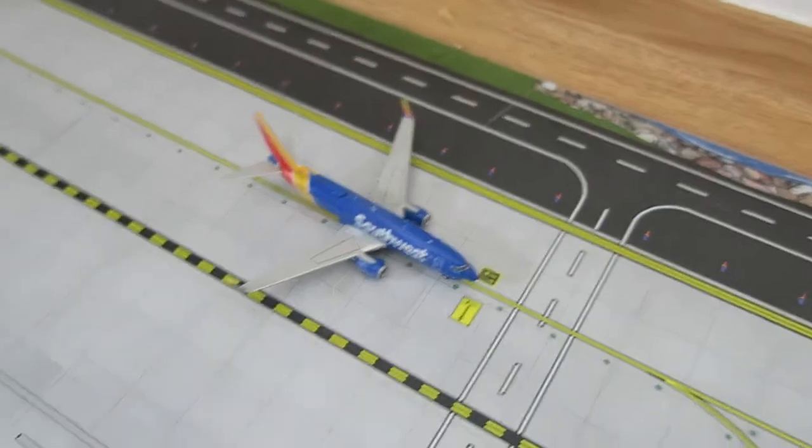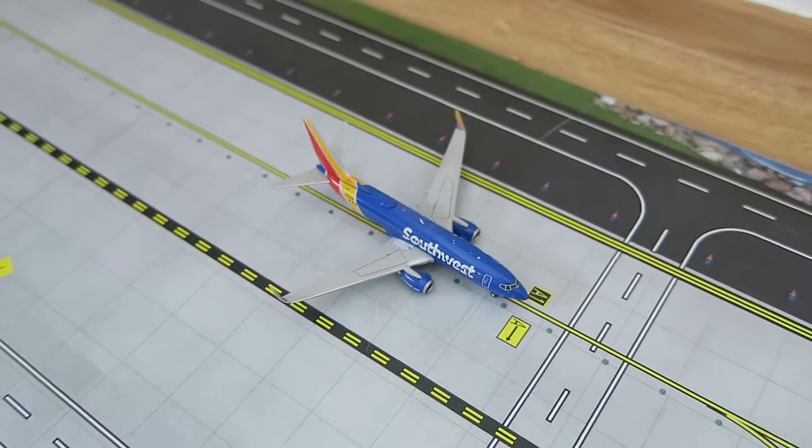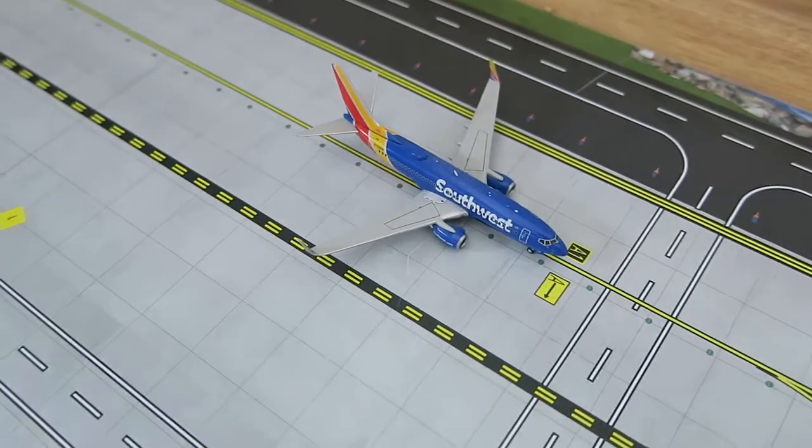Right here, just taxiing out to the runway, we've got Southwest Boeing 737-700. It had arrived from Chicago Midway and it will depart to Dallas Love Field.